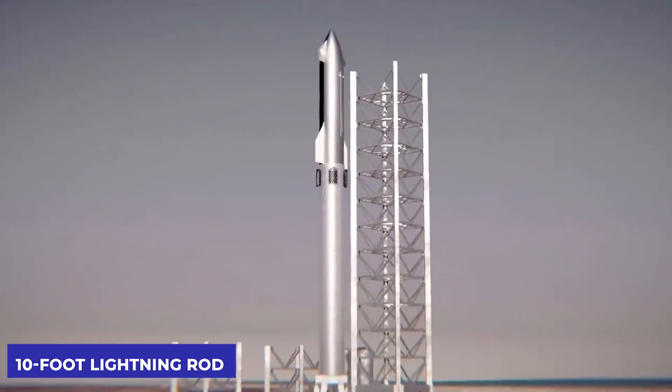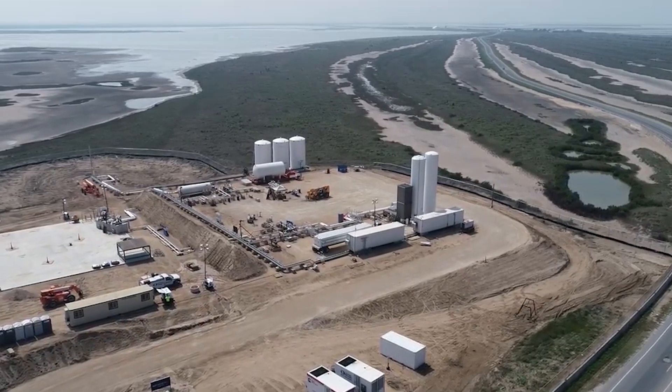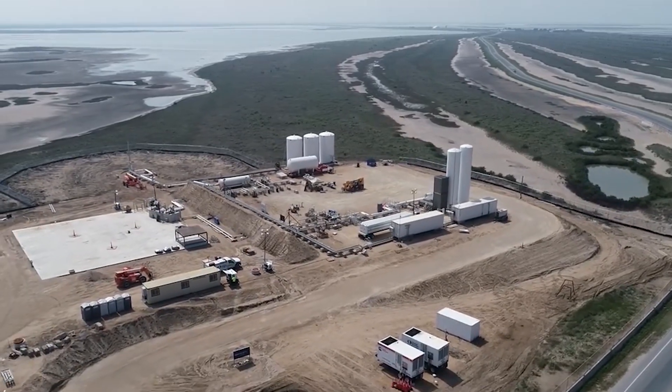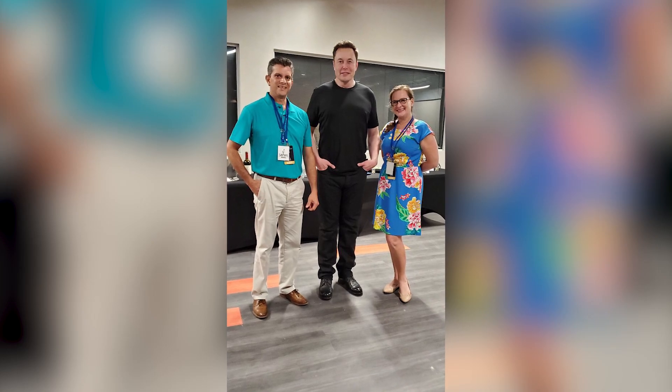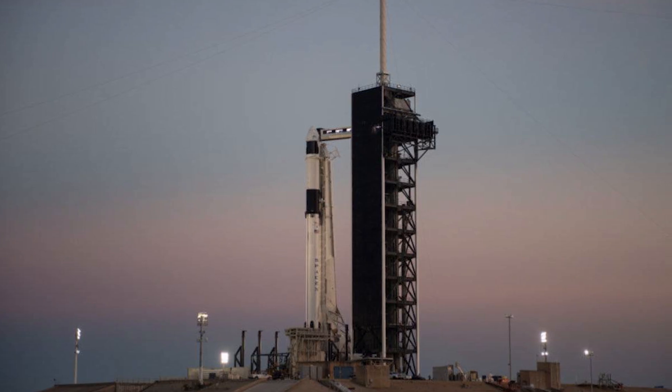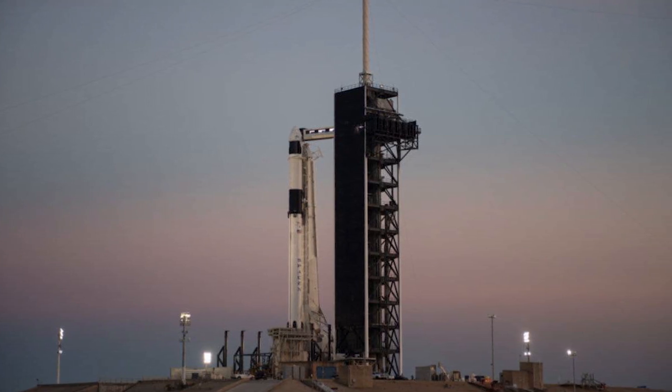On January 2nd, around 10:30 PM Central Time, a Boca Chica resident named Labbadre shared a video of the robotic arms moving up and down. The largest flying object ever designed — a Starship booster — will be snagged out of the sky by a launch tower.